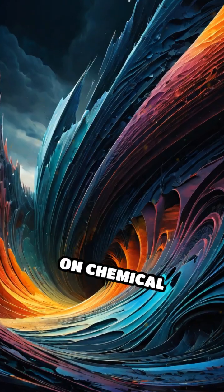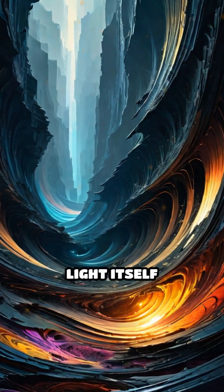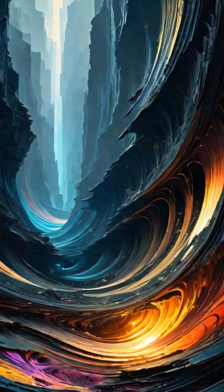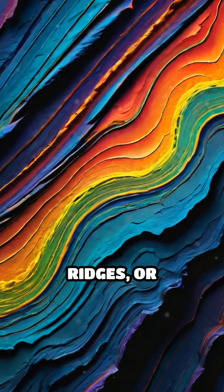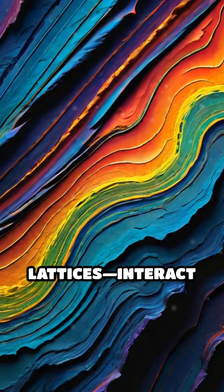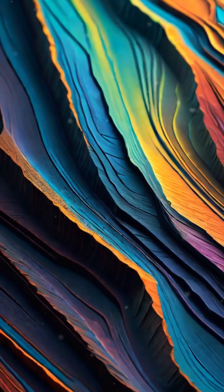Instead of relying on chemical pigments to absorb and reflect specific wavelengths of light, structural coloration manipulates light itself through intricate microscopic structures. These tiny formations, such as layers, ridges, or lattices, interact with incoming light waves, splitting and scattering them into vivid, shimmering colors.